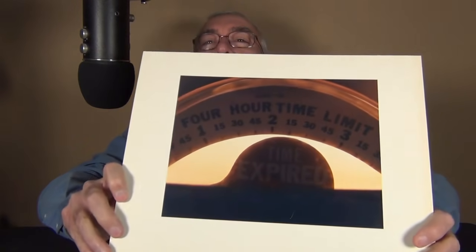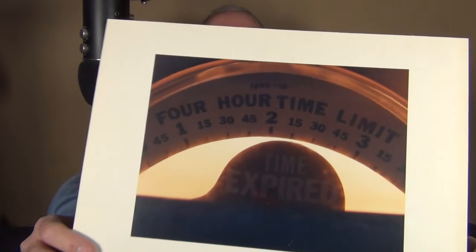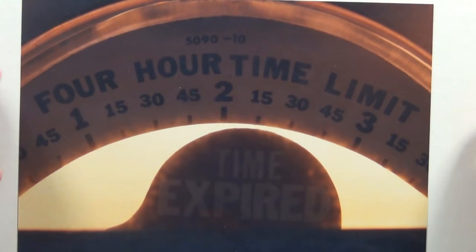I have some color pictures here. Here's the first one — I thought it was kind of artsy. The sun was setting behind a parking meter, and it says 'time expired.' That was the idea I was trying to convey. I kind of like this picture.